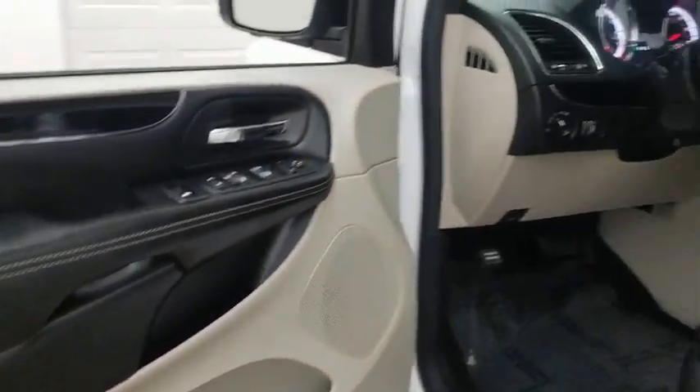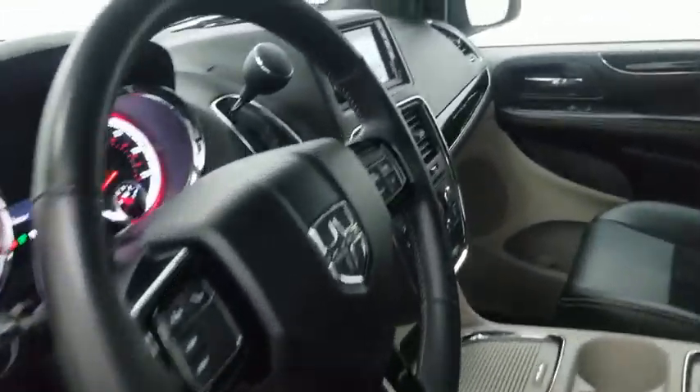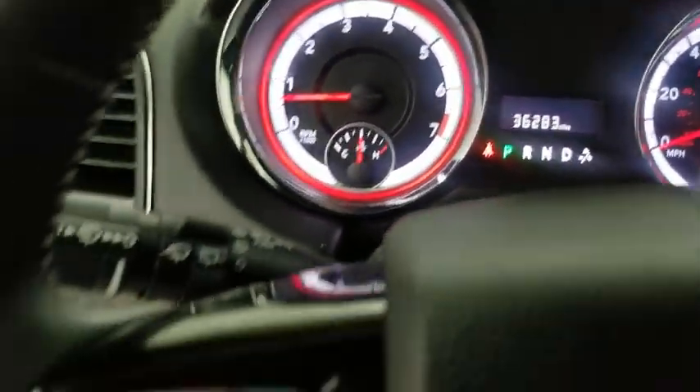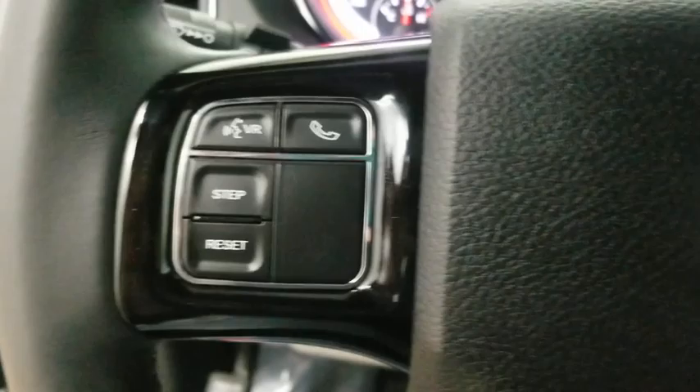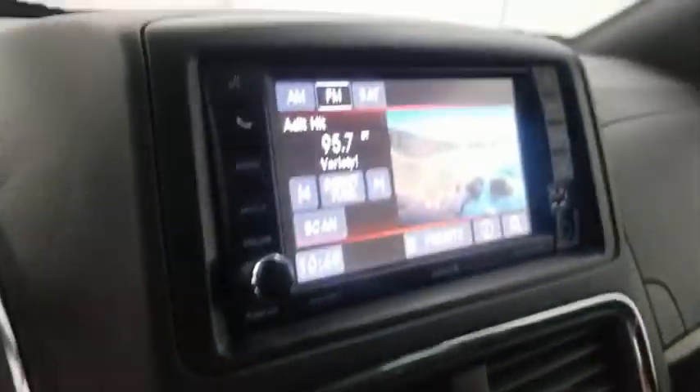This vehicle has less than 40,000 miles. Here are some of this vehicle's great options: traction control, power liftgate, remote engine start, dual airbags, leather-wrapped steering wheel, power steering, four-wheel disc brakes, and hard disk drive media storage.